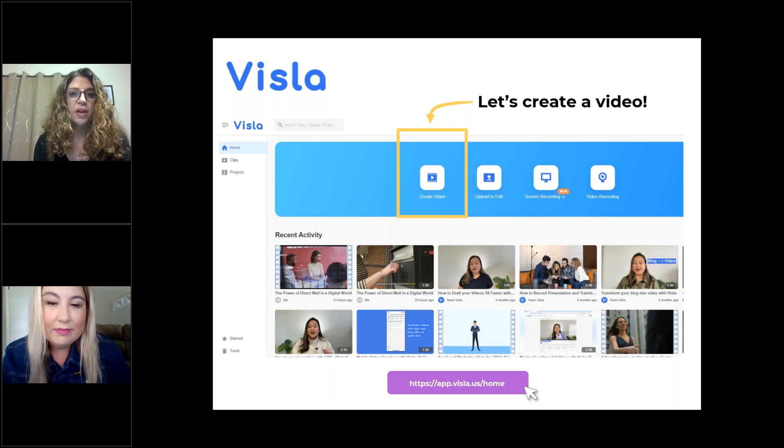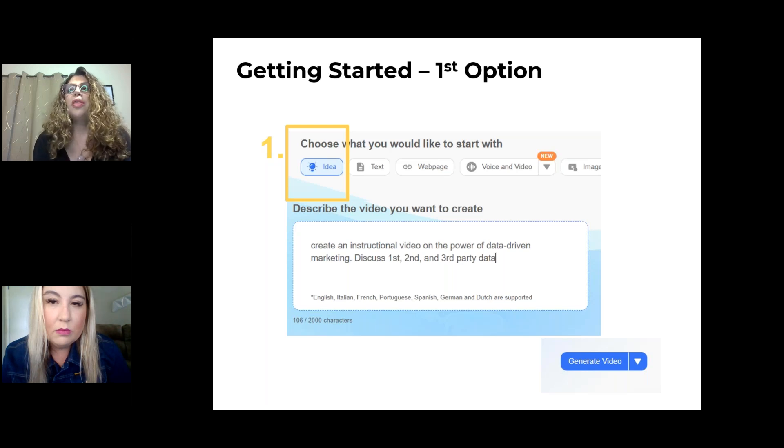So when we first get started, let's create a video. This is what the screen is going to look like when you first get into it — pretty self-explanatory. There are three options. The first one is straightforward: describe what the video is you want to do. Maybe it's an instructional video on the power of data-driven marketing, discussing first, second, and third-party data. You can make it as complex as you want — fast-paced, use a female voice for the voiceover, use an English accent. Just play with different prompts. The more instructions you give it, the better.